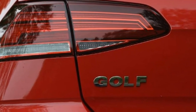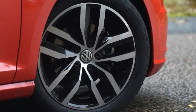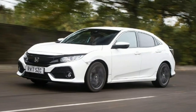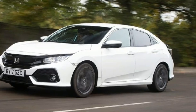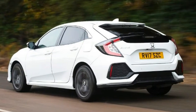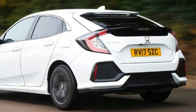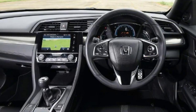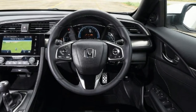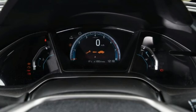Volkswagen Golf: 1.5 TSI Evo 130 S&S NAV 5-door. Price: £22,255. Engine: 1.5-litre 4-cylinder petrol, 128bhp. 0-60mph: 9.6 seconds. Test economy: 35.4mpg / 7.8mpl. CO2: 113g/km. Annual road tax: £140.